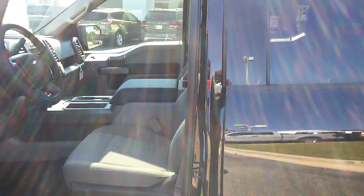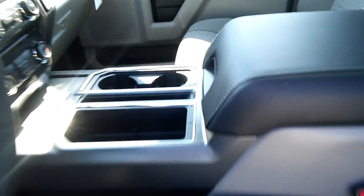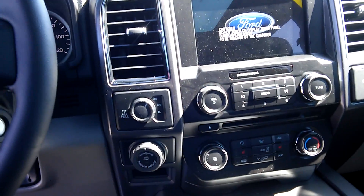Keyless entry. Let me show you the inside — power seats, gray cloth material, you have your center console, also has a roof, navigation, backup cam, heated seats, signal system.